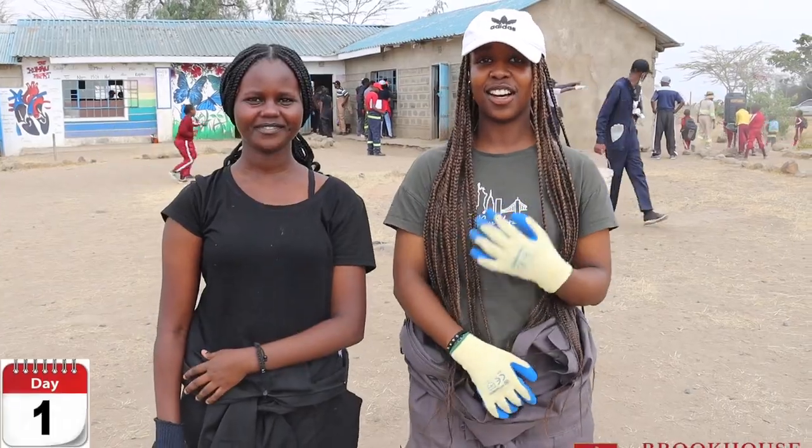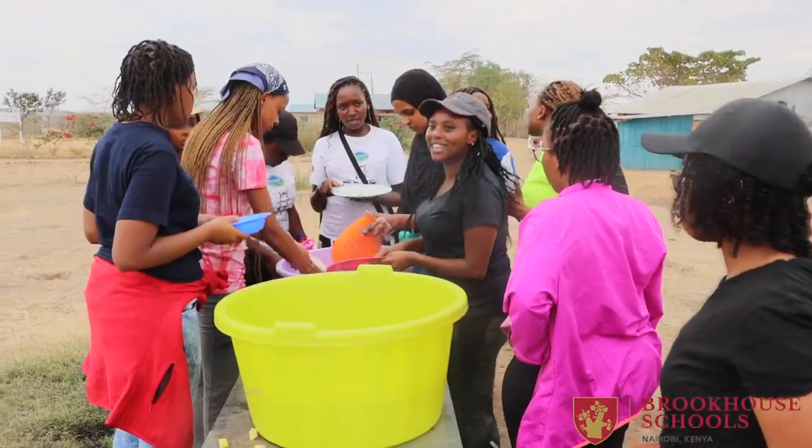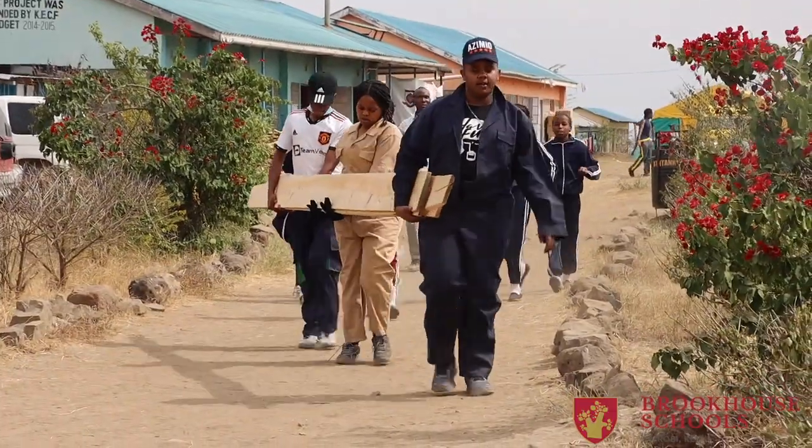My name is Nana. My name is Olivia. We arrived at Olico Tila today at around 1 o'clock. We had our lunch and then we went on to our different cluster groups.